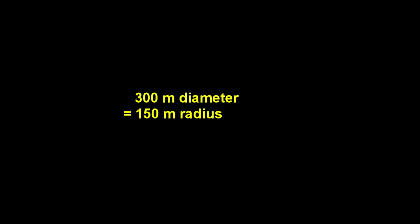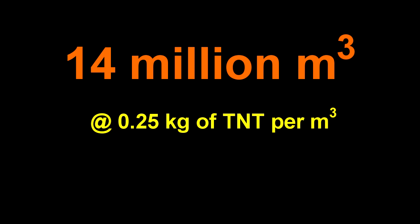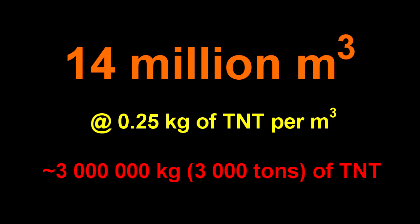Our 300-meter fireball has a volume of about 14 million cubic meters, and therefore would require about 3,000 tons of TNT.